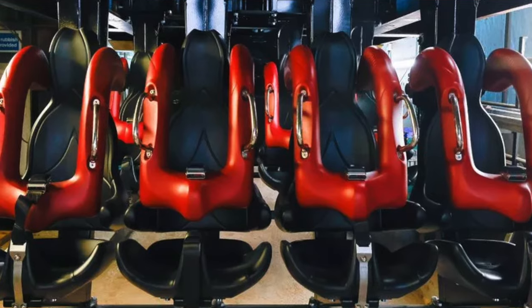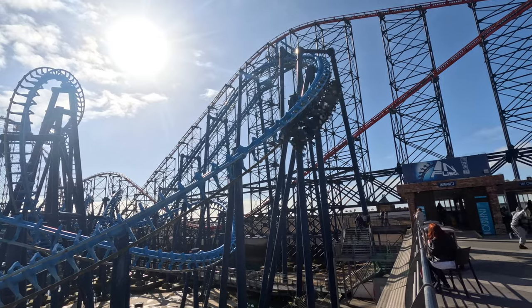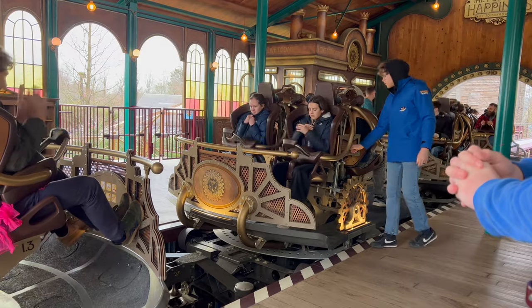As rides developed and got more and more extreme, particularly when they started to invert, over-shoulder restraints became the more common mechanism. Nowadays they are becoming less used because they are bulky, uncomfortable, and notorious for head-banging on older rides — Vekoma SLCs are usually not the most comfortable. So nowadays we are moving more and more towards lap bar restraints, which allow a lot more upper body freedom.